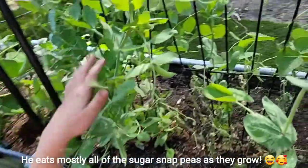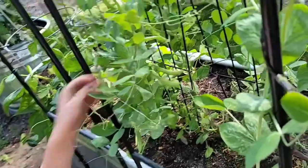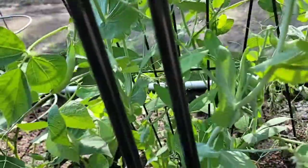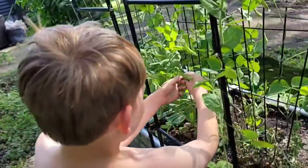Sugar snap peas - should we pick some? Yeah, let's pick them!